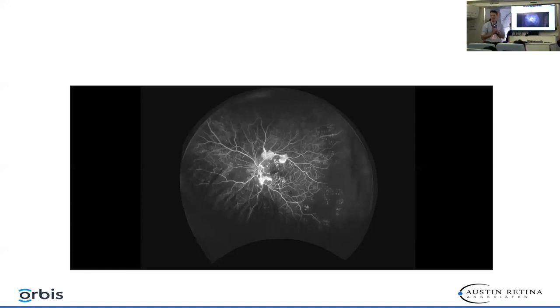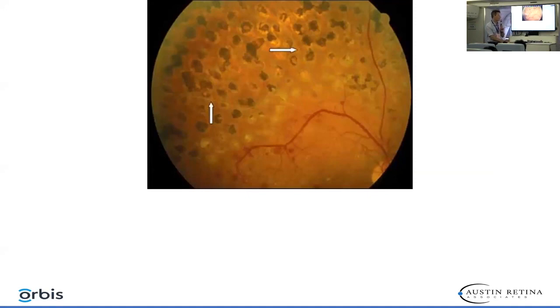This is a very good indication for extensive PRP laser. The nice thing about performing PRP laser in a case like this is that once that amount of laser is performed, as we did this morning, that patient probably won't have to have laser again. Here's an example of what we want the laser to look like — you can see that the laser extends all the way up to the arcades.